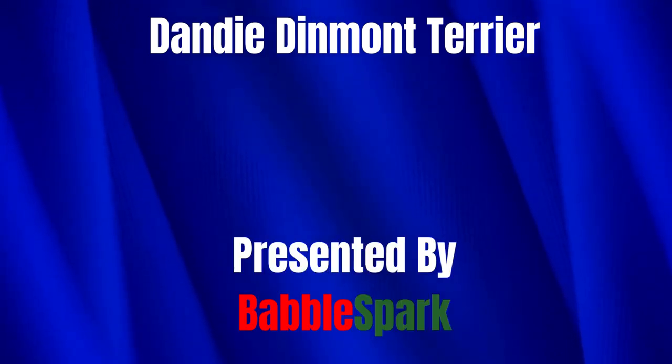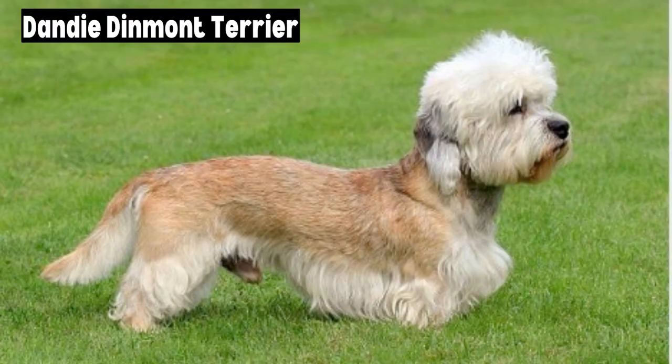Dandy Dinmont Terrier, presented by BabelSpark. Nestled within the annals of canine history, there exists a breed that perfectly melds literary allure with steadfast loyalty — the Dandy Dinmont Terrier. This diminutive dog, with its distinctive silhouette and topknot, is much more than just an eye-catching companion. From its deep historical roots in the rugged borderlands of England and Scotland to its modern-day status as a cherished pet, let us embark on a journey to uncover the rich tapestry that weaves the story of this remarkable breed.